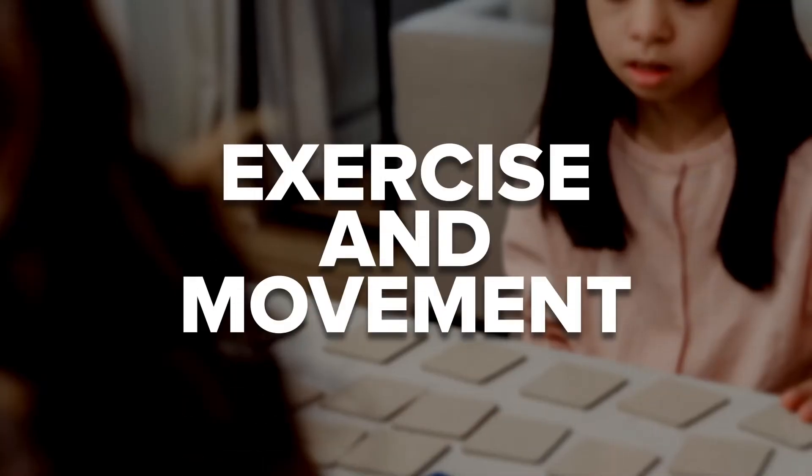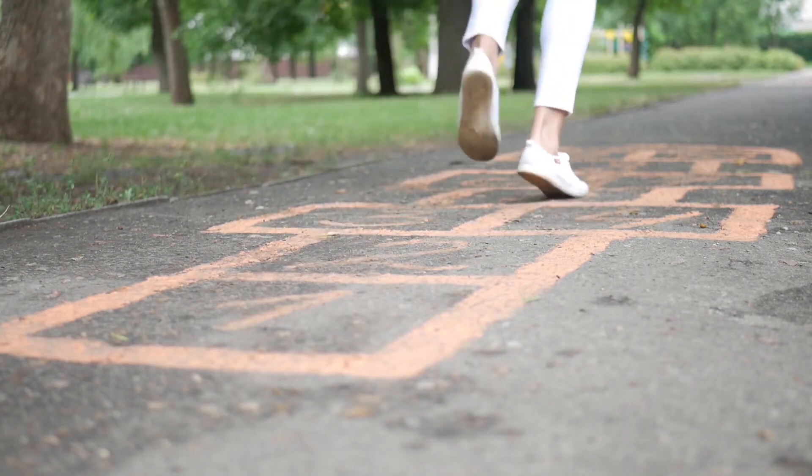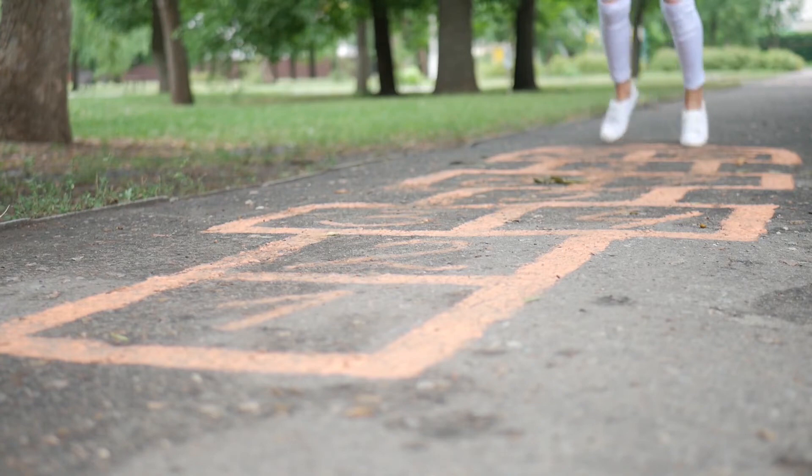Exercise and movement. Outdoor chalk paths, similar to hopscotch paths, can be effective ways to help an individual calm down. You can also add small hurdles and challenges to the path, like things to step over or jump on. When you have more time, you can encourage an actual exercise session — running, jumping, and doing strength exercises will stimulate your loved one with autism and help them calm down.